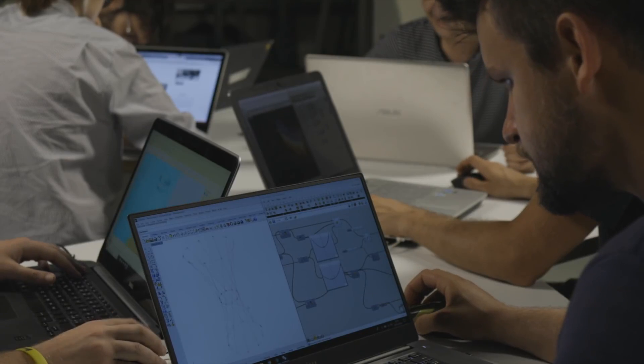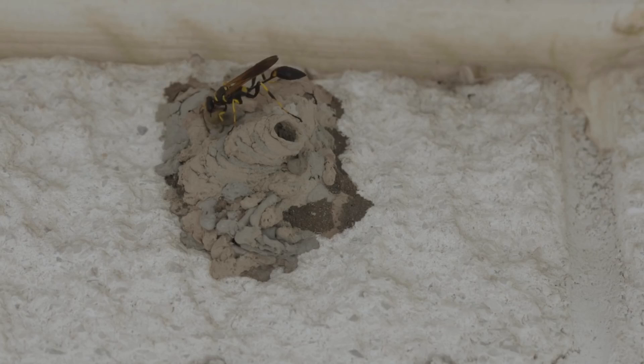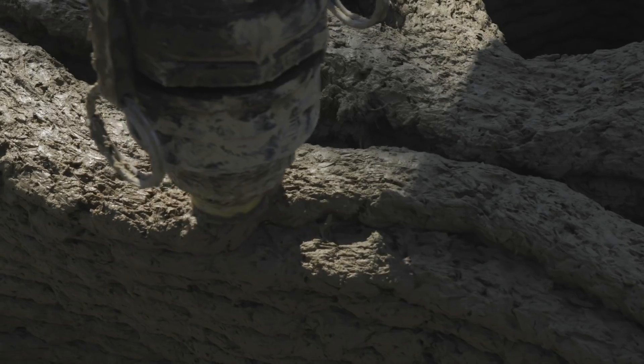Inspired by the Potter Wasp, the company envisions 3D printing technology as a way to give new form to local raw materials. This approach allows achieving on-site constructions with low environmental impact.